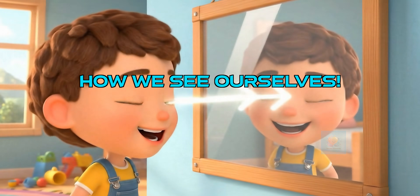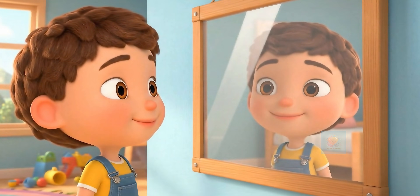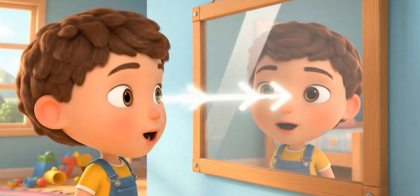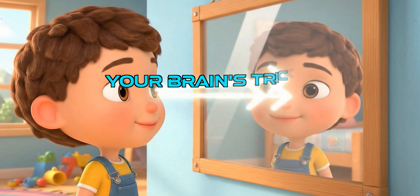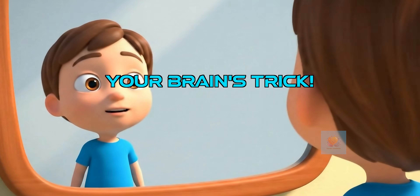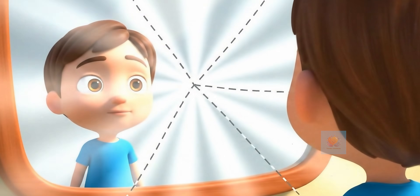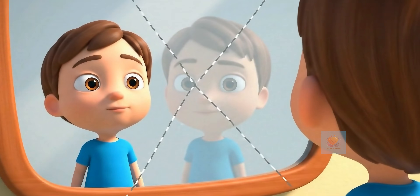When you stand in front of a mirror, light from your body zips to the mirror. Then it bounces off that shiny metal layer and zooms right back to your eyes. Your brain thinks the light rays are coming from behind the mirror because light travels straight. That's why your reflection looks like it's standing on the other side.